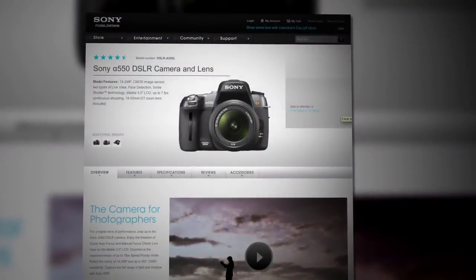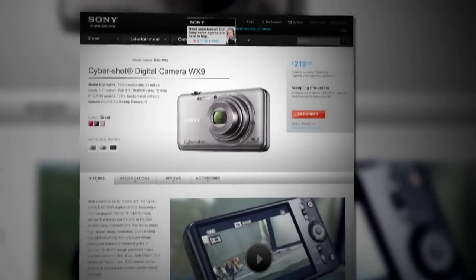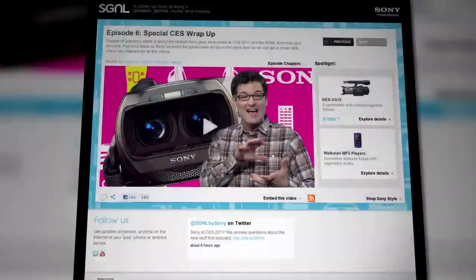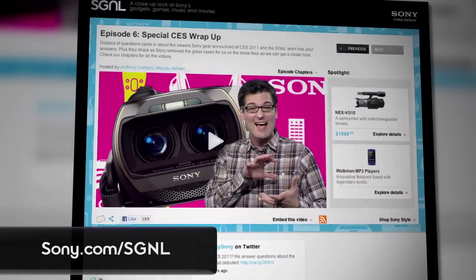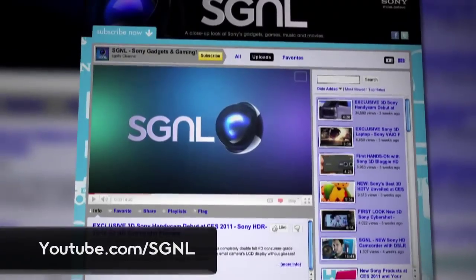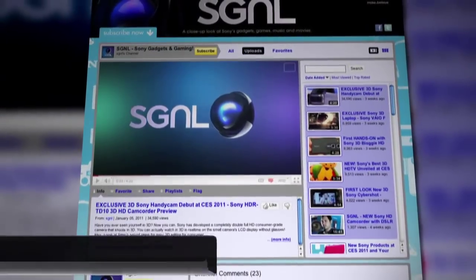Well, there you have it. I hope Mark's tips come in handy for you next time you're at your favorite restaurant. If you're interested in checking out any of the gear he used — whether it's the Sony A550, the Cybershot WX9, or the Xperia X10 phone — just go to sonystyle.com. If you want to keep up with everything Sony's been up to, check out the full show every other week at sony.com/signal, where you can also find our cool new free Android app. Or watch us on youtube.com/signal, where you can leave us a comment or a question. This is Melody saying thanks for watching.